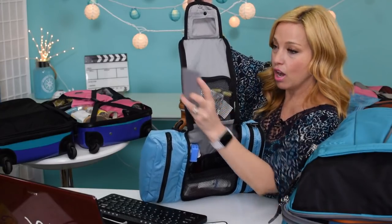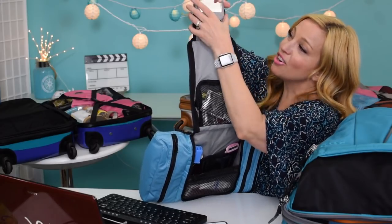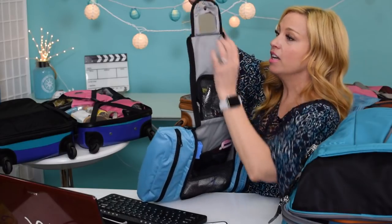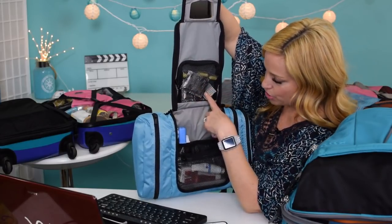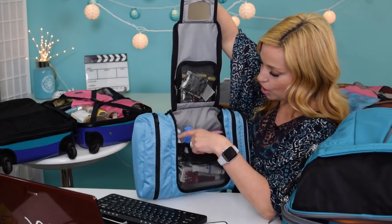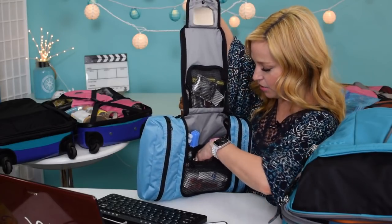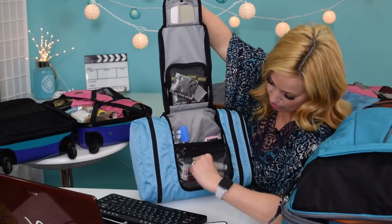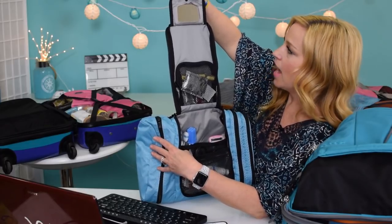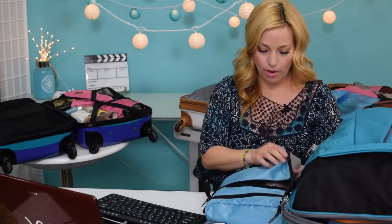One thing you'll notice that's different about this toiletry bag is that the mirror comes out — you simply unbutton it and remove it, and it's actually a full-quality compact mirror. You could take it out to do lipstick, eye makeup, shaving — whatever you want. I didn't know that when I got the product and was pleasantly surprised. Up here there's a nice mesh pouch, plus compartments for toothbrushes, razors, and deodorant.